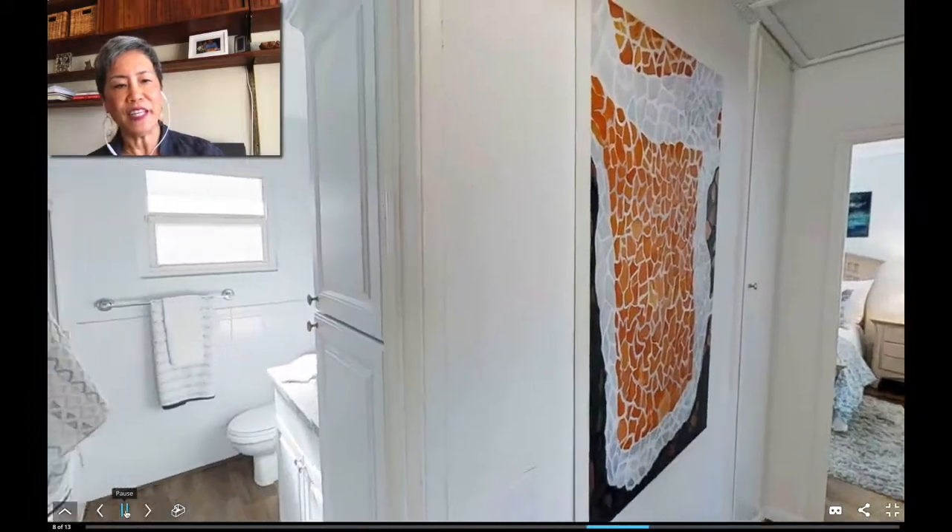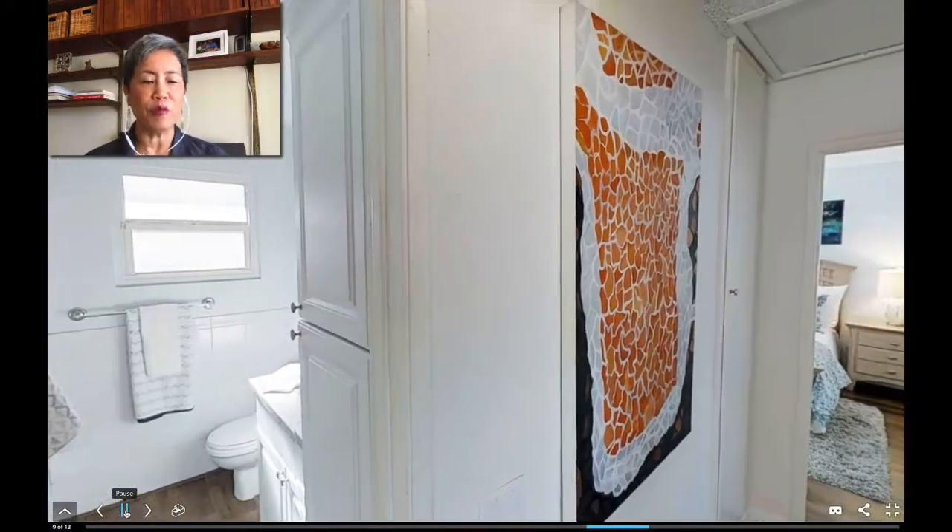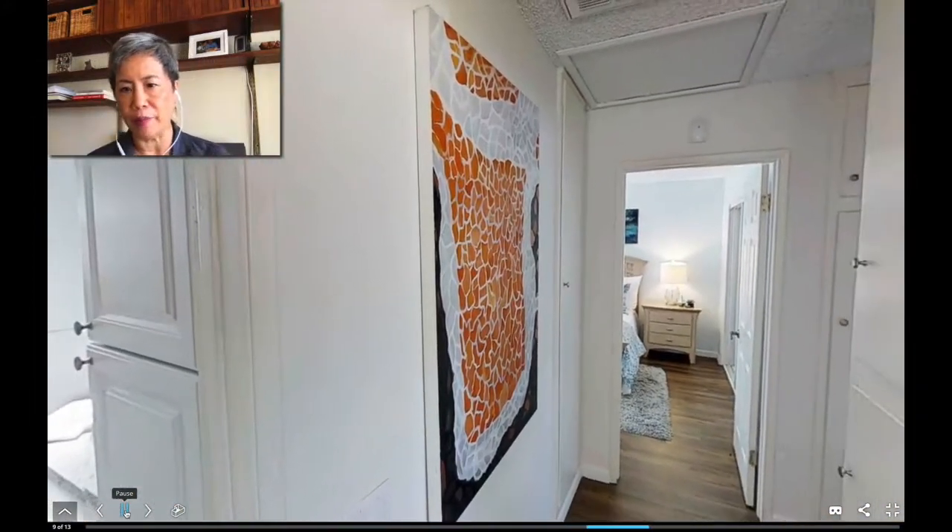And then to the left here we have a remodeled full bath. It's got a tub-shower combination.